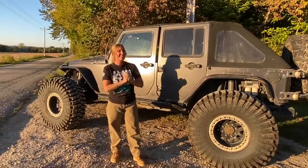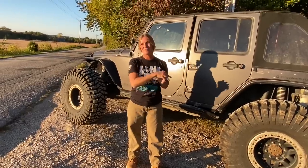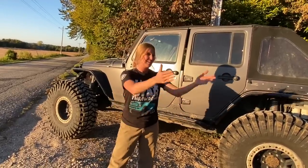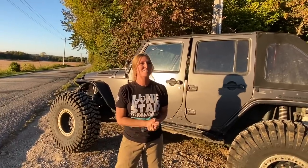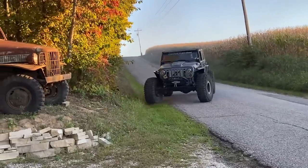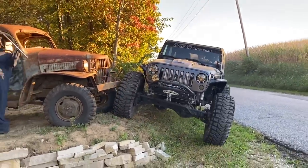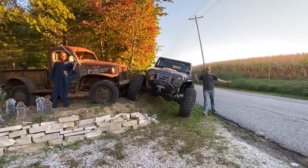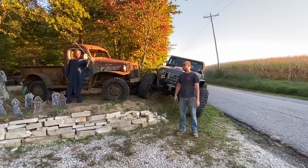Hopefully our friends will understand and not give us too much grief, because I really think the '41 Dodge needs to be out in the woods doing what it should be doing. Back in the day they took it on grass and dirt trails — we're just going to do that a little more extreme. That's going to conclude this video. We appreciate you guys as always — don't forget to like, comment, and subscribe, and we'll catch you on the next one.